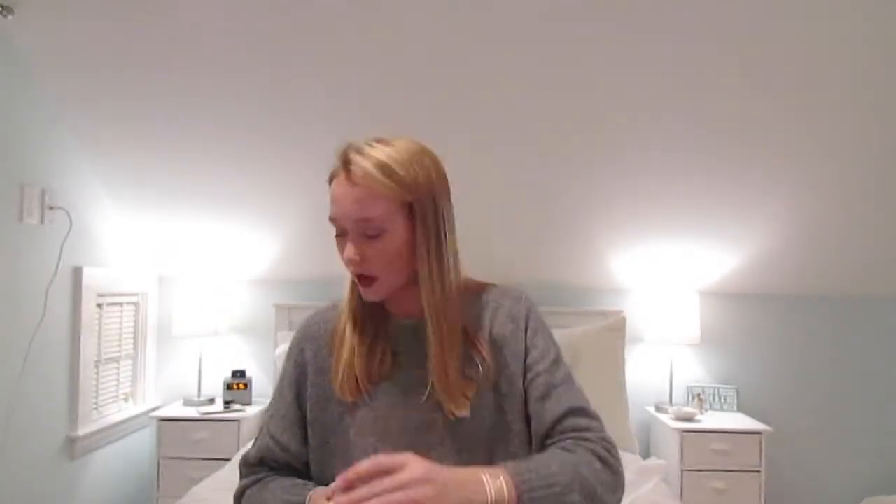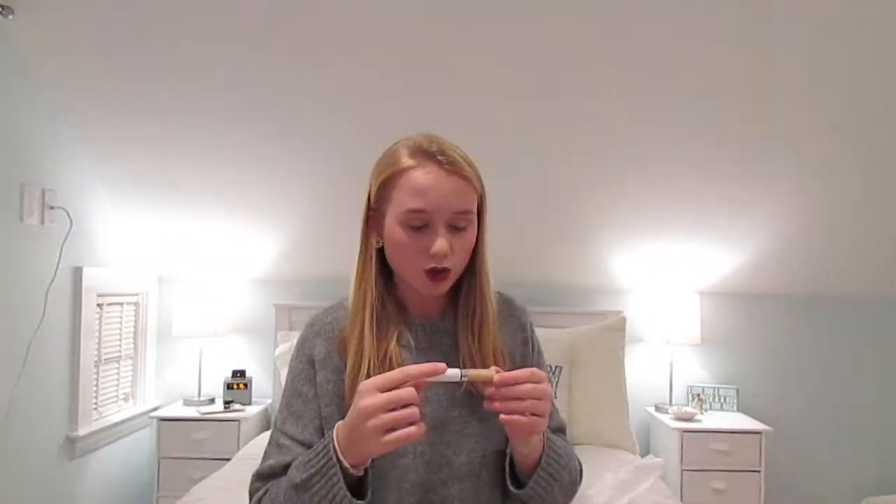The next thing I got was this Maybelline New York Dream Bouncy Blush in Rose Petal. I really like this one because it's really faint and it's not going to show up on your cheeks too much. I also got the Maybelline New York Superstay 24 corrector concealer.